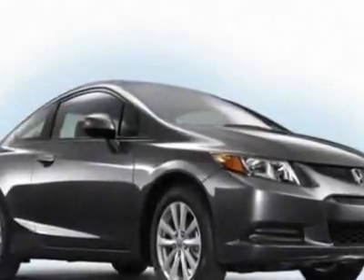Look at this new 2012 Honda Civic Coupe. For your protection, this vehicle has a full factory warranty.